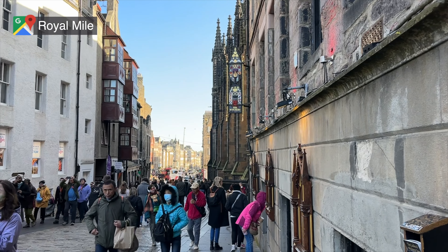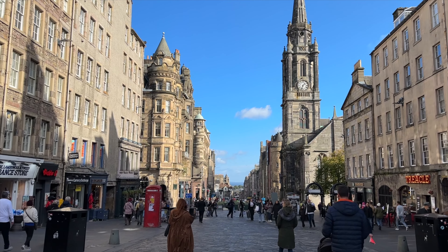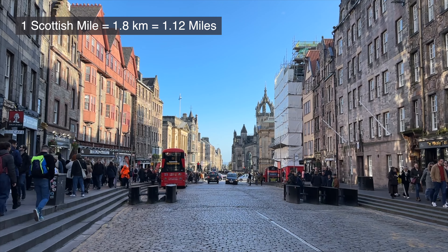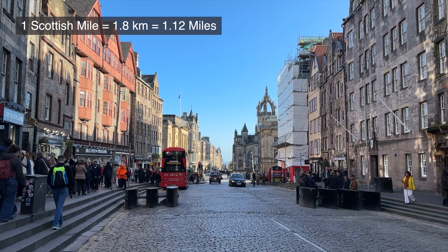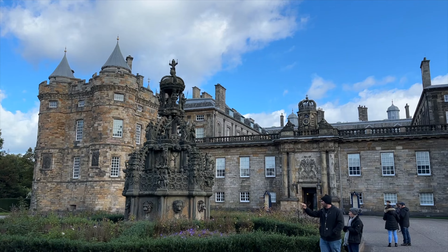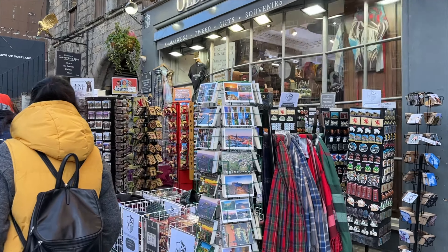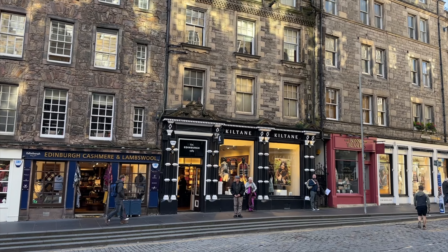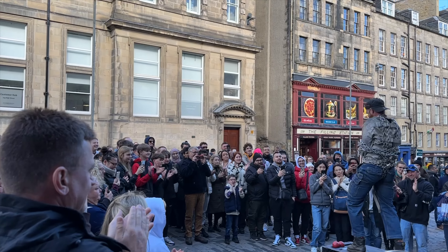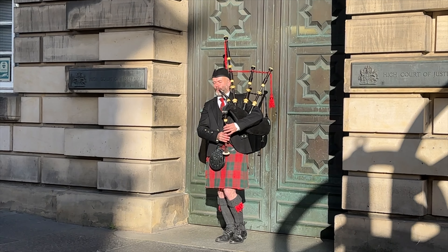The Royal Mile is a historic and iconic street in Edinburgh that dates back to the 12th century. It winds through the heart of the Old Town stretching one Scottish mile, which is about 1.8 kilometers, or 1.12 miles. The street starts at Edinburgh Castle and ends at the Palace of Holyrood House. This cobbled stone street is lined with a mix of shops, restaurants and pubs, and is filled with locals and tourists alike. You may even stumble across street performances, or the usual traditional bagpipe playing.